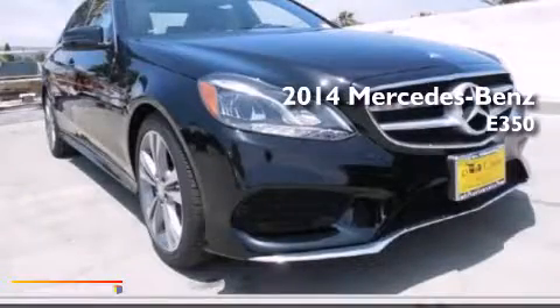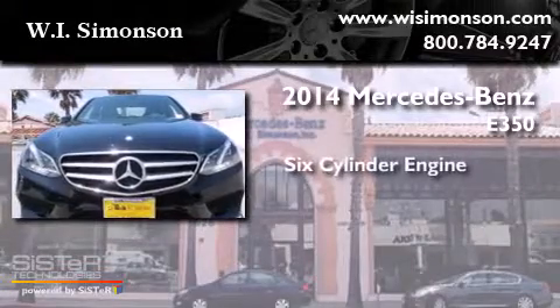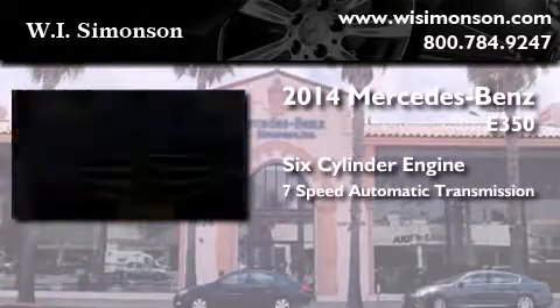This is a brand new 2014 Mercedes-Benz E350. It features a six-cylinder engine and a seven-speed automatic transmission.